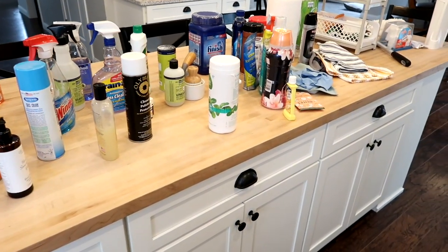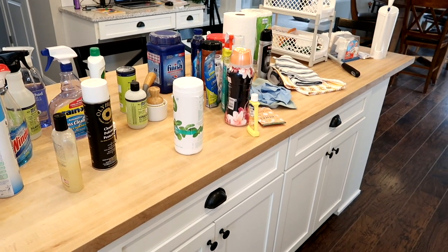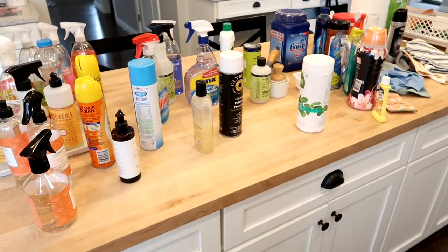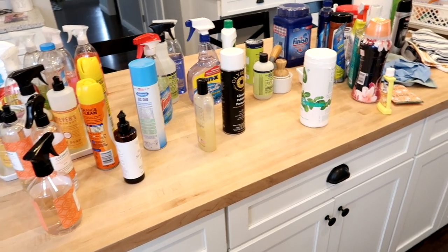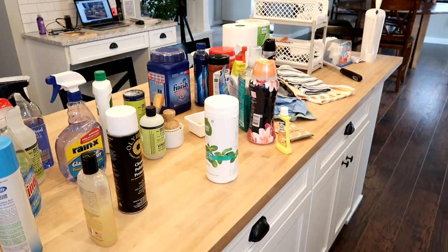That is it for cleaning products. I hope you found this video a little bit helpful. If there's something I can link, I'll link it down below. If you have any questions let me know. This was a super fun video to make and I hope you guys took some good information away from it for cleaning supplies for your own house. Thanks for watching and I'll see you in my next video.